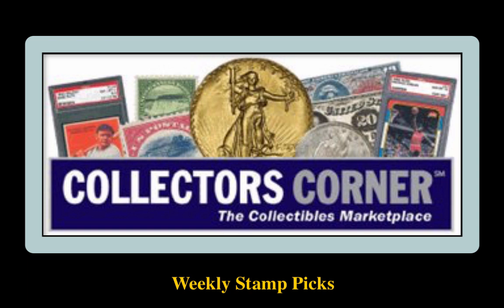Collectors Corner Stamp Picks for the week of December 17, 2018. As of today there are over 2,700 stamps available for sale valued at $1.6 million.